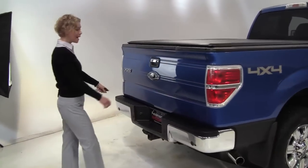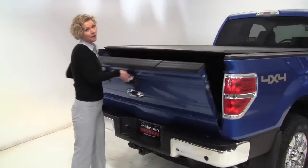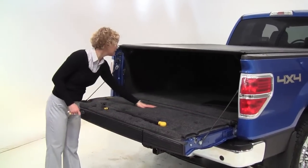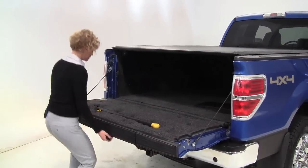Tow trailer hitch, backup sensors — which you kind of need in a big rig like this, right. Nice amount of cargo space, and this is lined as you can see, really nice for protection.